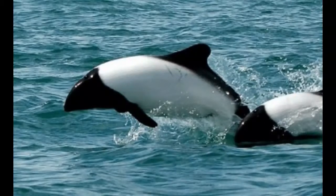Commerson's dolphin can survive 10 years in the wild and up to 18 years in captivity.